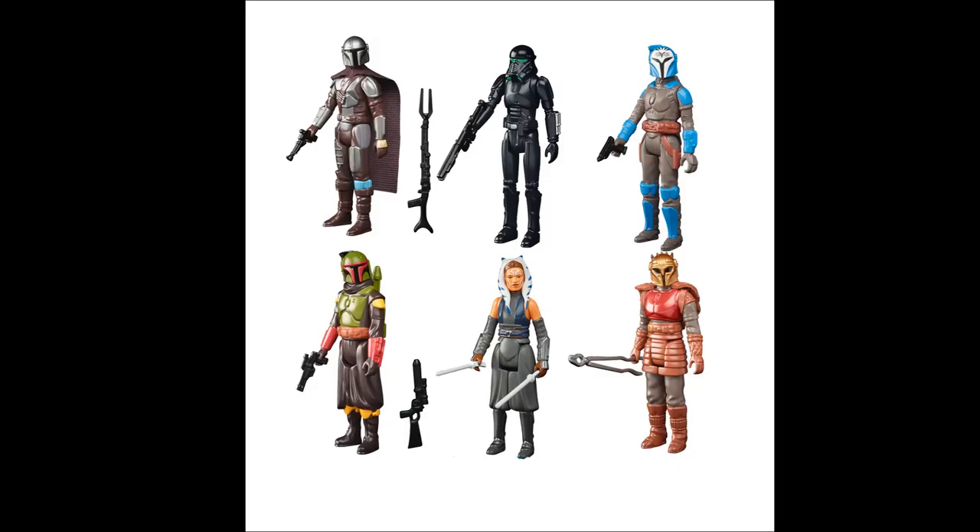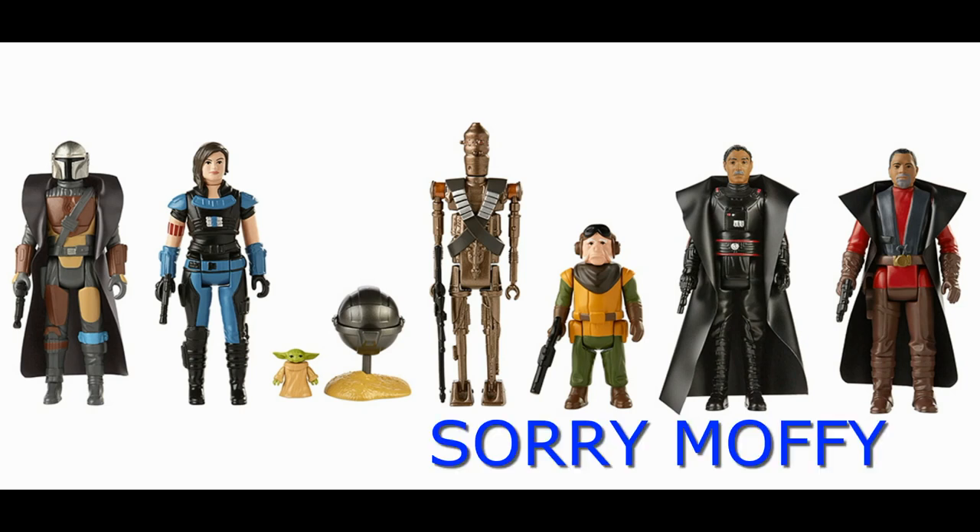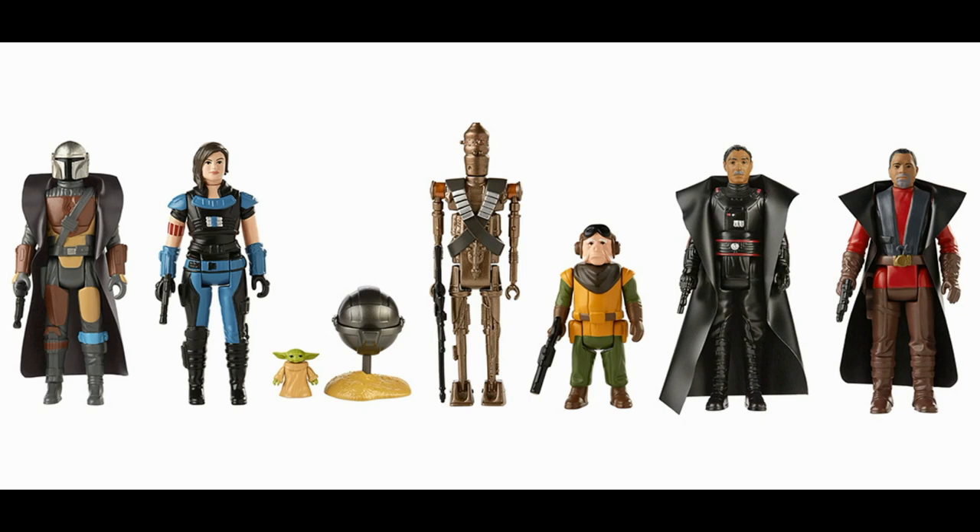Let's get straight into it. We're getting another wave of Mandalorian retro action figures, and these look fantastic. Earlier this year we got the first ever wave of Mandalorian-inspired retro style vintage Kenner-looking action figures. The first six were: Kuiil, Grogu, Cara Dune, Greef Karga, the Mandalorian, and IG-11.